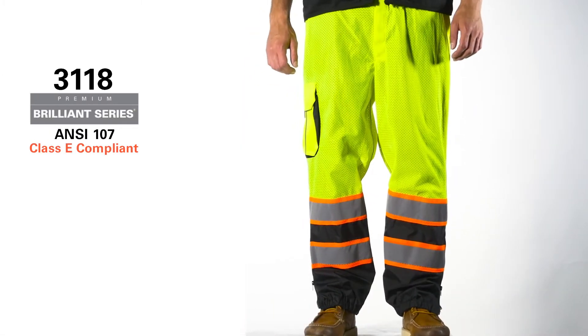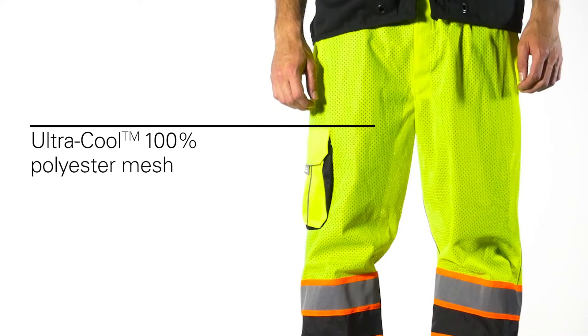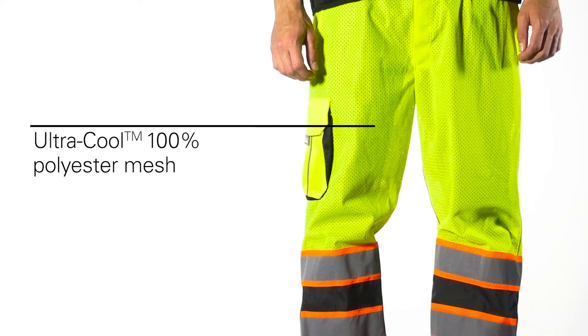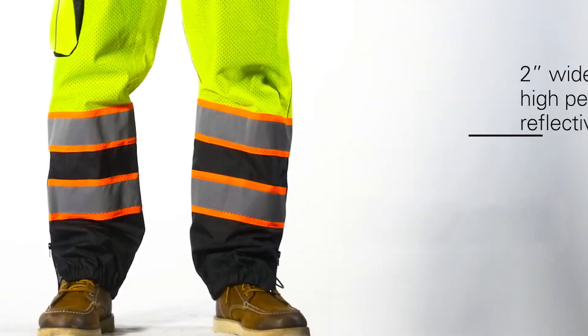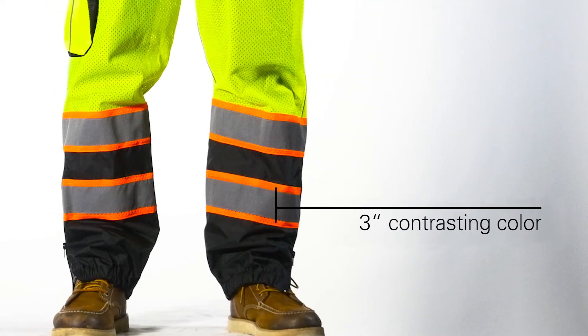The Hishigo 3118 Premium Brilliant Series Mesh Pants provide instant differentiation between you and the work zone. Made from ultra-cool, 100% polyester mesh, the mesh pants feature a 2-inch wide, high-performance reflective material with 3-inch contrasting color.